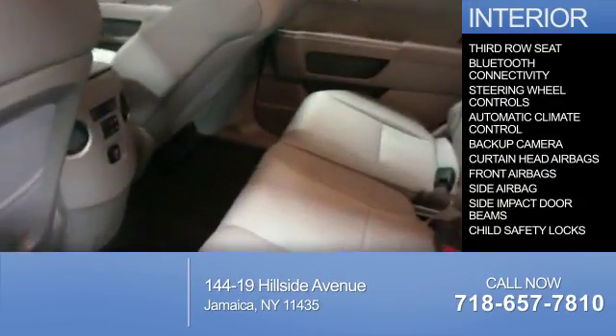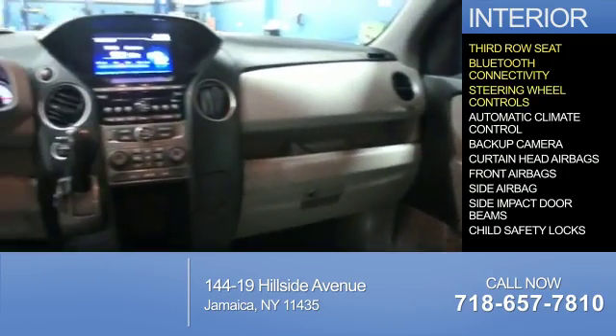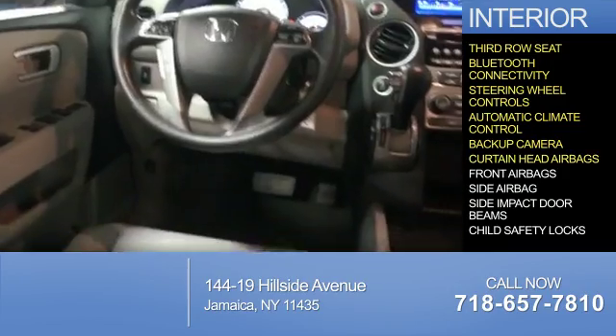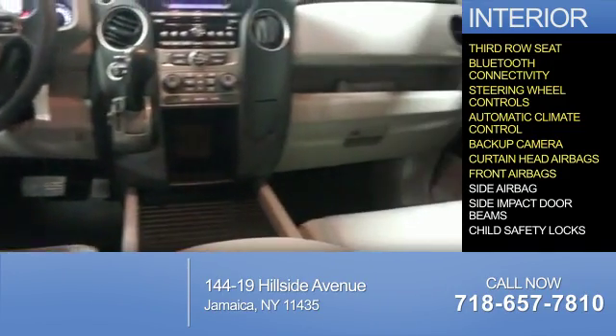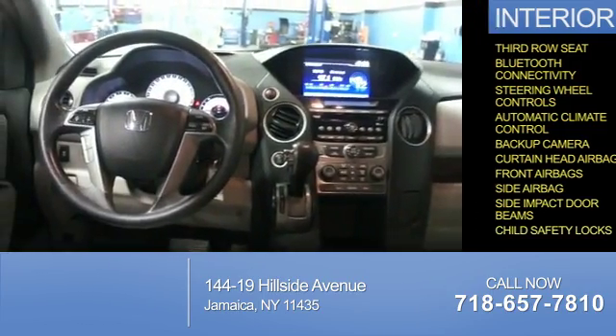Inside you'll find a third row seat, Bluetooth connectivity, steering wheel controls, automatic climate control, a backup camera, curtain head airbags, front airbags, side airbags, side impact door beams, and child safety locks.